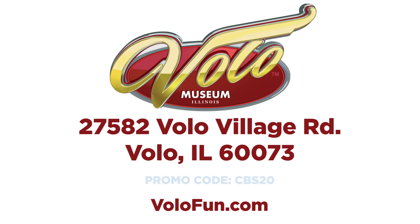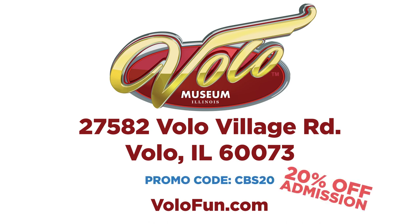Everyone needs to experience the Titanic exhibit. Thank you so much Jim for having us back. For more information go to volofun.com, and to purchase your tickets put in promo code CBS20 for 20% off your admission to the Vola Museum and Jurassic Gardens.